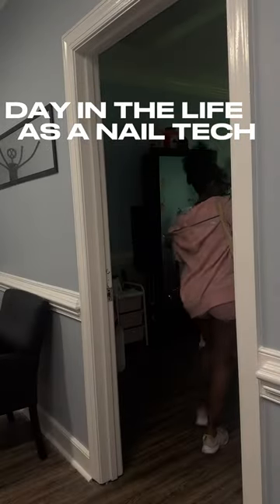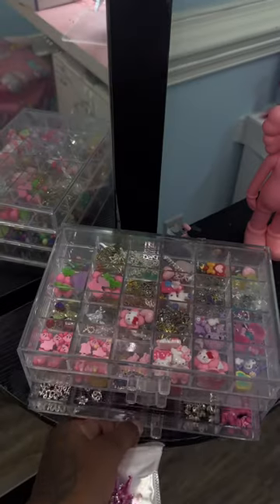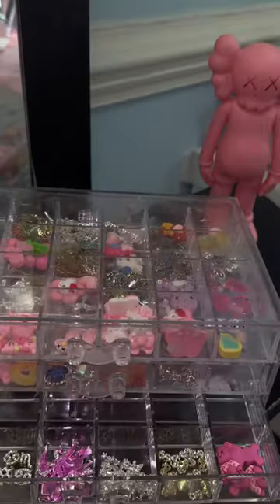Hey guys, this is a day in the life as a nail tech. I started out cleaning my desk for my first client. Of course, I had neutrons that I got from Amazon, so I put them into my container.